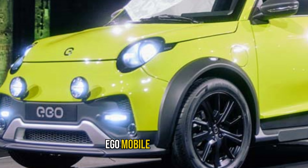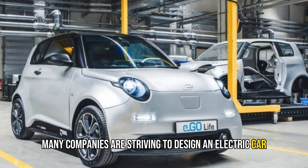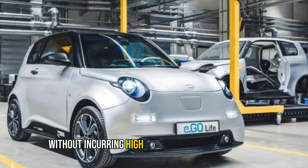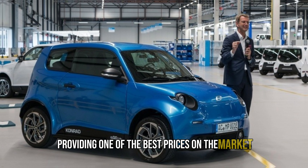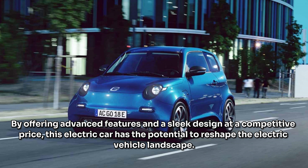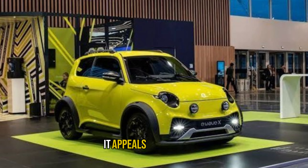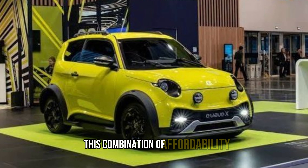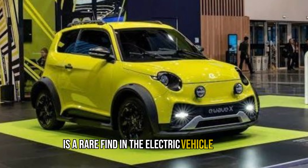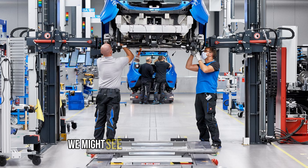Despite the uncertainty surrounding the backers of this project, Ego Mobile's electric car stands out as a promising contender in the electric vehicle market. Many companies are striving to design an electric car that balances affordability and performance without incurring high production and sales costs. Ego Mobile's model achieves this balance, providing one of the best prices on the market for its class, with advanced features and a sleek design at a competitive price.